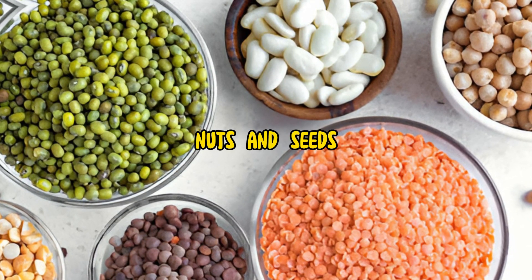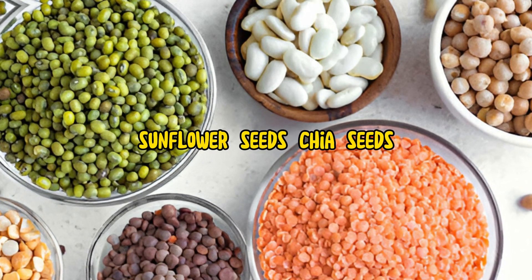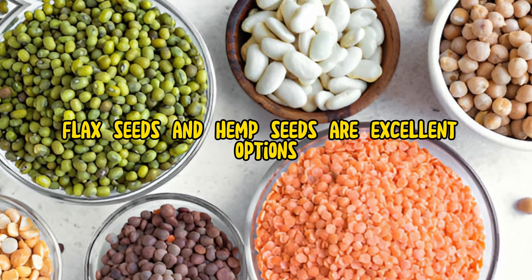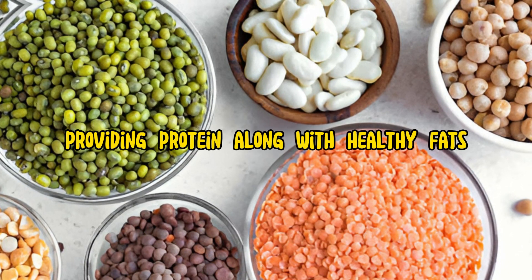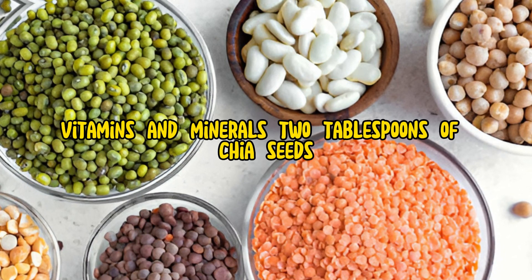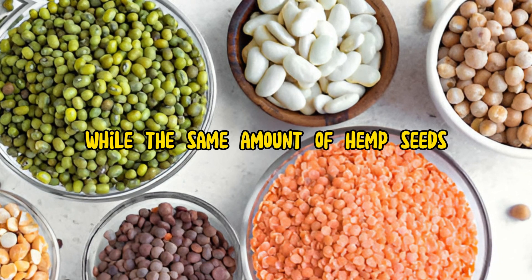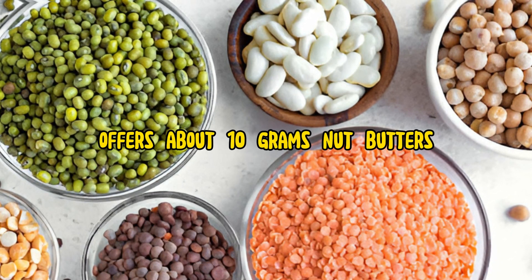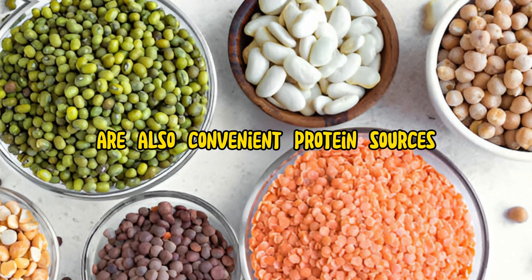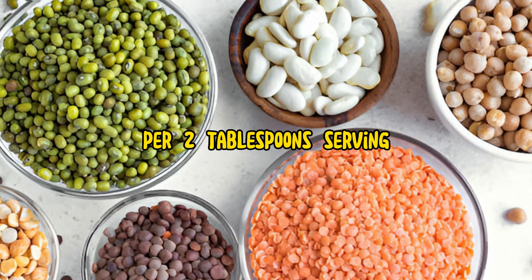Nuts and seeds are also significant protein contributors. Almonds, walnuts, peanuts, sunflower seeds, chia seeds, flax seeds, and hemp seeds are excellent options, providing protein along with healthy fats, vitamins, and minerals. Two tablespoons of chia seeds contain approximately 4 grams of protein, while the same amount of hemp seeds offers about 10 grams. Nut butters, such as peanut butter or almond butter, are also convenient protein sources, adding around 8 grams of protein per 2 tablespoons serving.